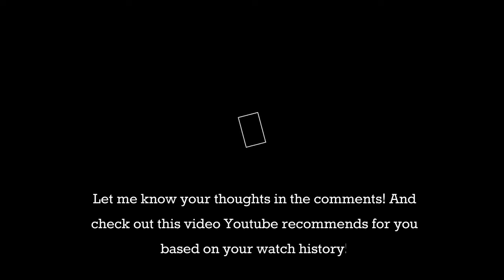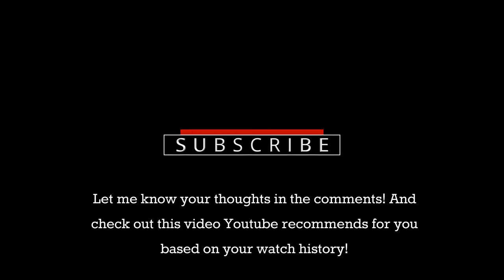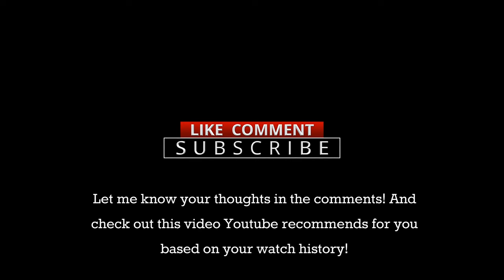Let us know your thoughts in the comments and check out the video YouTube recommends for you based on your watch history.